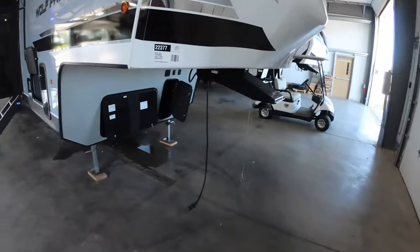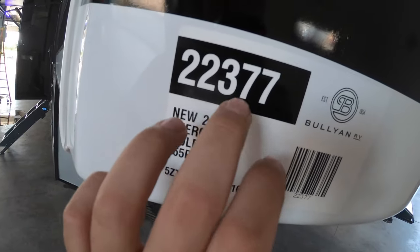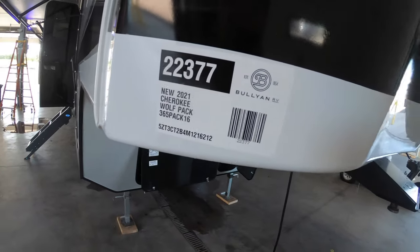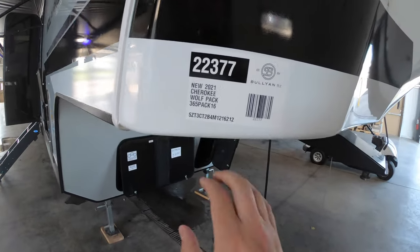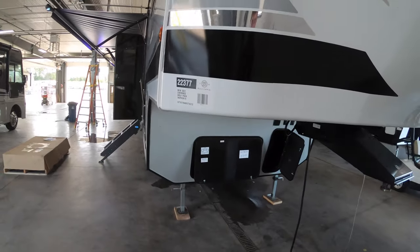Good afternoon everyone, my name is Justin Sandberg from Bullion RV in Duluth, Minnesota. We've got a brand new Arctic Wolf toy hauler to take a look at today. We're going to go through the outside and the inside and see what you think. This is stock number 22377 — if you're interested, go on our website and punch that in. This is the 2021 Cherokee Wolfpack 365 Pack 16.